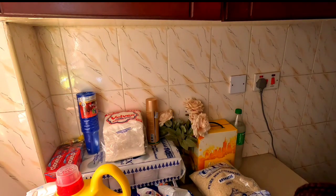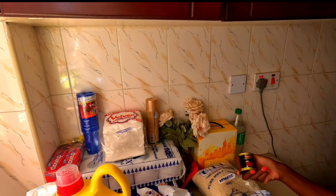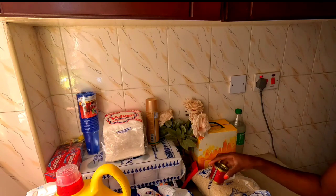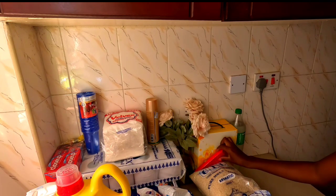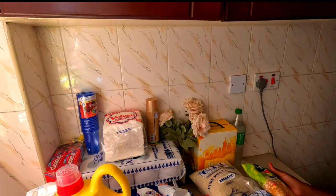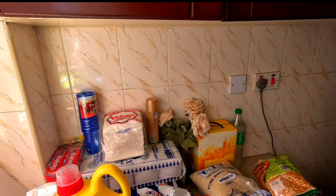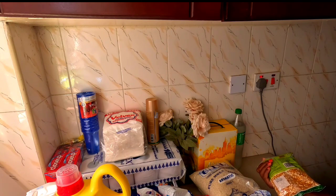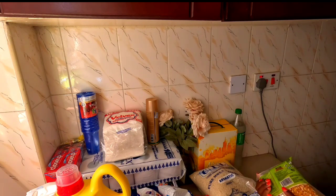Next we've got some Royco beef cubes because we love these a lot. We also got some tomato paste. We also got some popcorn — the popcorn was going for 157 Kenyan shillings, I think this is 500 grams, half a kilo.